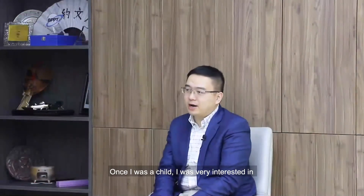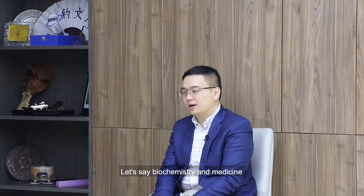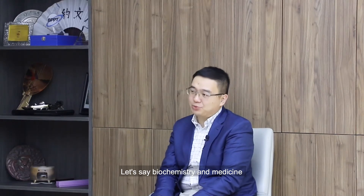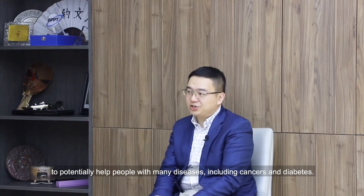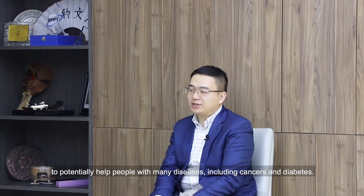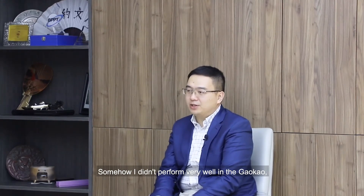From a young age I was very interested in many things associated with biology, biochemistry, and medicine — to potentially help people with diseases including cancer and diabetes. Somehow I didn't perform very well on the Gaokao, the Chinese college entrance examination.